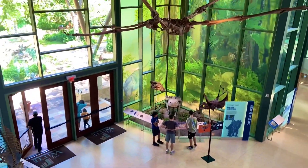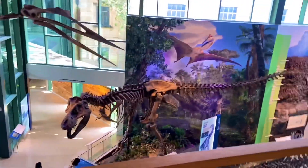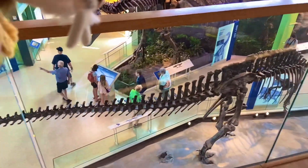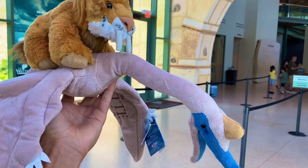You see the prehistoric crocodile down there. Tylosaurus right there. Quetzalcoatlus. And Tyrannosaurus Rex and Acrocanthosaurus down there. This is my new friend, Quen the Quetzalcoatlus.